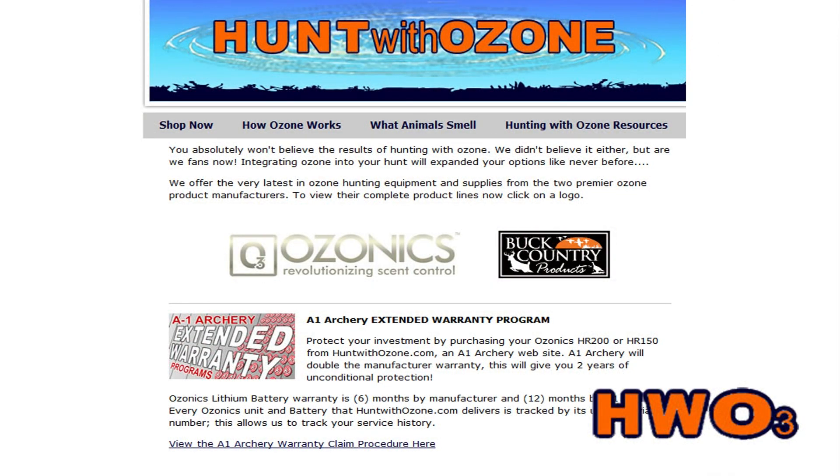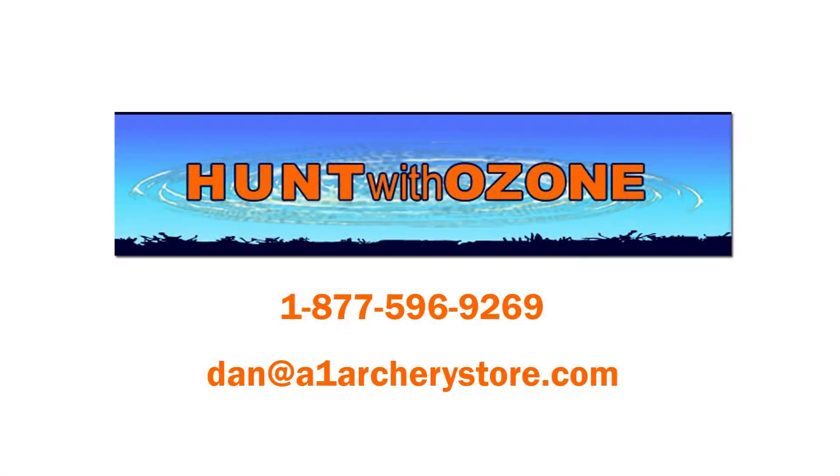Why buy from HuntWithOzone.com? We're bow hunters. We've been in the archery business for decades and we know what you need to be more successful in the field. Our customer service is second to none, and most importantly, at HuntWithOzone.com your Ozonics factory warranty is doubled. We add a second year to the standard one year warranty on the unit, and the warranty on the battery goes from six months to a full year. This extended warranty is offered at no extra cost to you. Explore our site. If you have any questions, feel free to send us an email or contact us by phone at 877-596-9269.